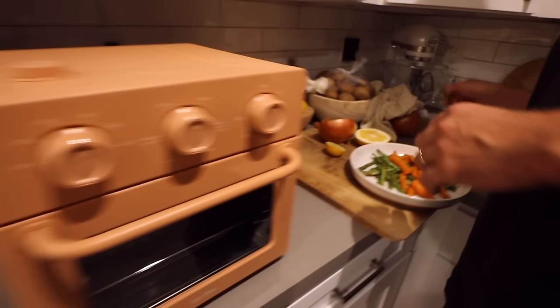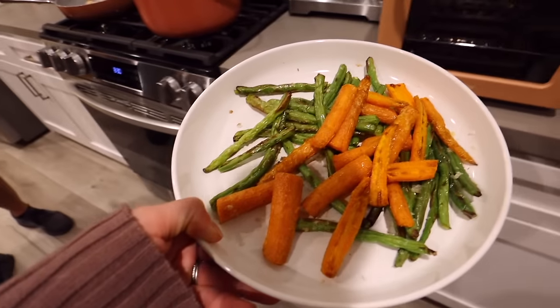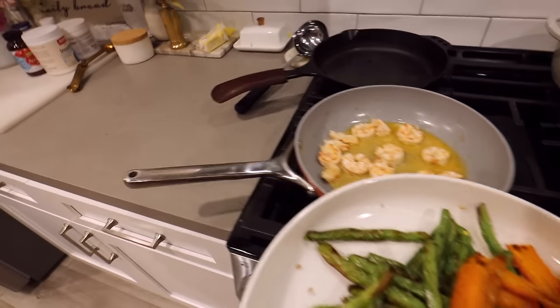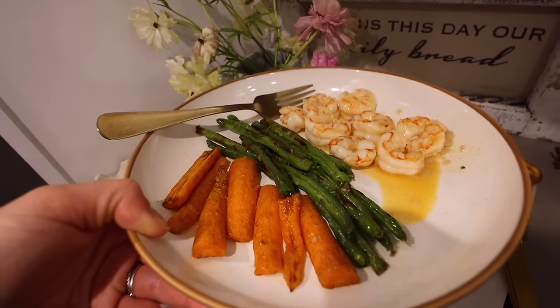We kind of tag-teamed dinner. I made roasted veggies in our little wonder oven, which is amazing. It roasted up our veggies and some wild shrimp for dinner. That frozen shrimp really comes in handy. What a simple dinner — and it was so good.